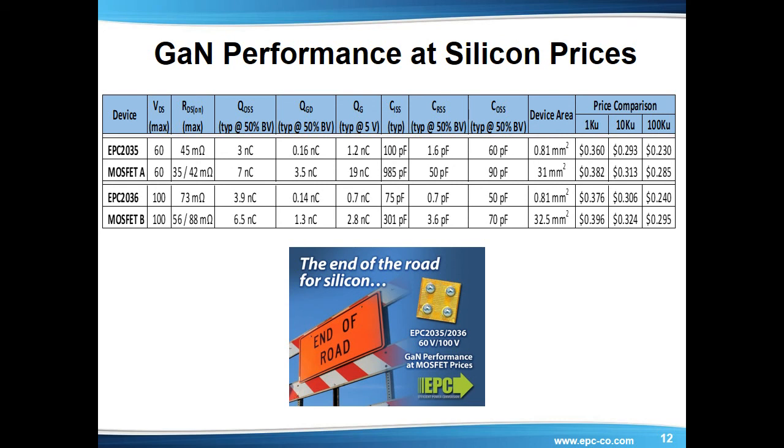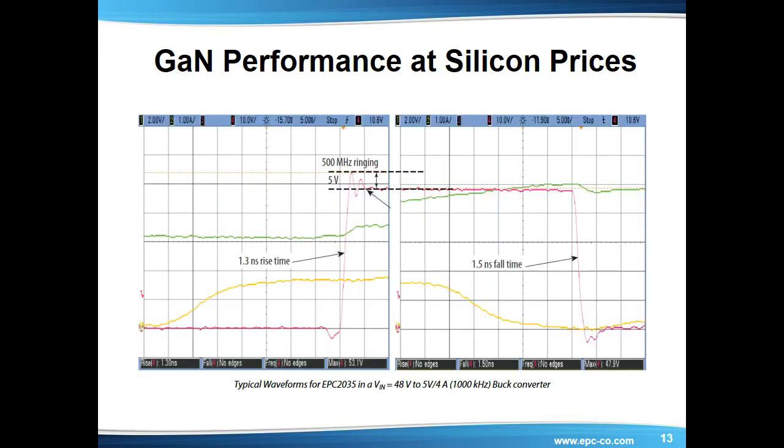Finally, in the far right columns are comparisons of low, mid, and high volume pricing as indicated on the Digikey website at the time of product launch. To evaluate the performance of this new family, a buck converter was built using the 60-volt EPC2035 and a 48-volt input, 5-volt output, DC-to-DC point-of-load converter, driven by the Texas Instruments LM5113, and operating at a switching frequency of 1 MHz. The waveforms are shown here. Note that despite the extremely fast switching, there is minimal voltage overshoot at the completion of the transition.